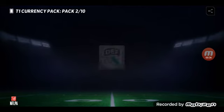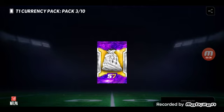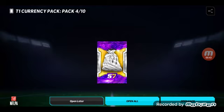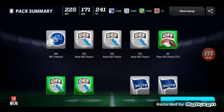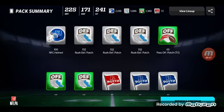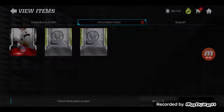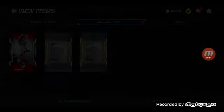I thought there was a chance to pull an iconic, but I just figured out there actually isn't a way to do it. So we're just gonna open all of this — it's gonna be a pretty short video, to be honest. There's some decent stuff; I actually needed some of this stuff.